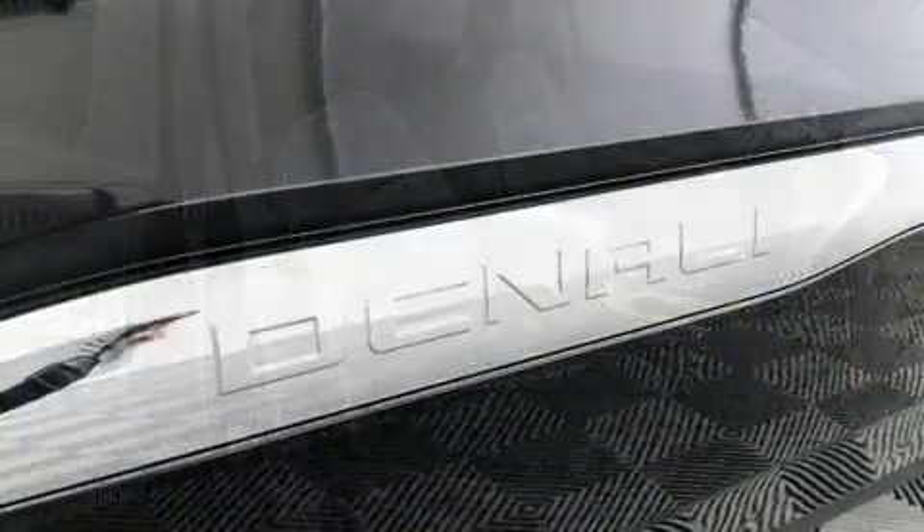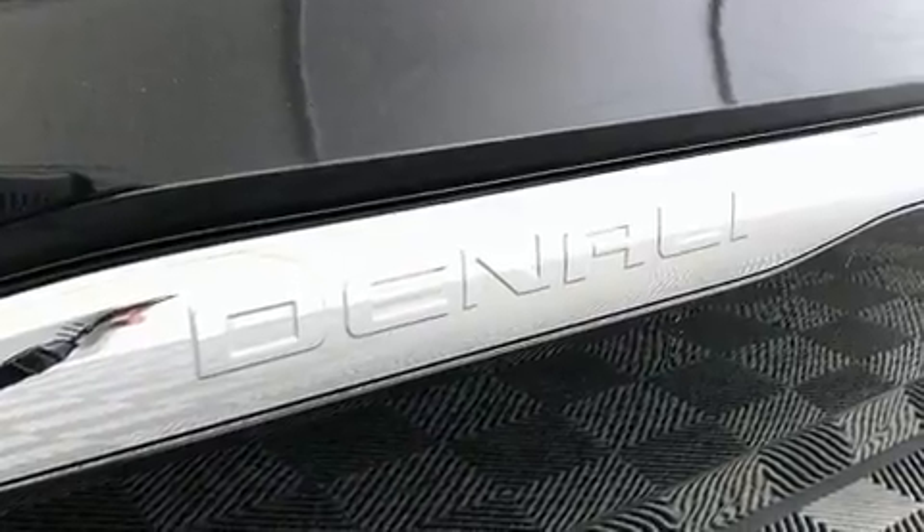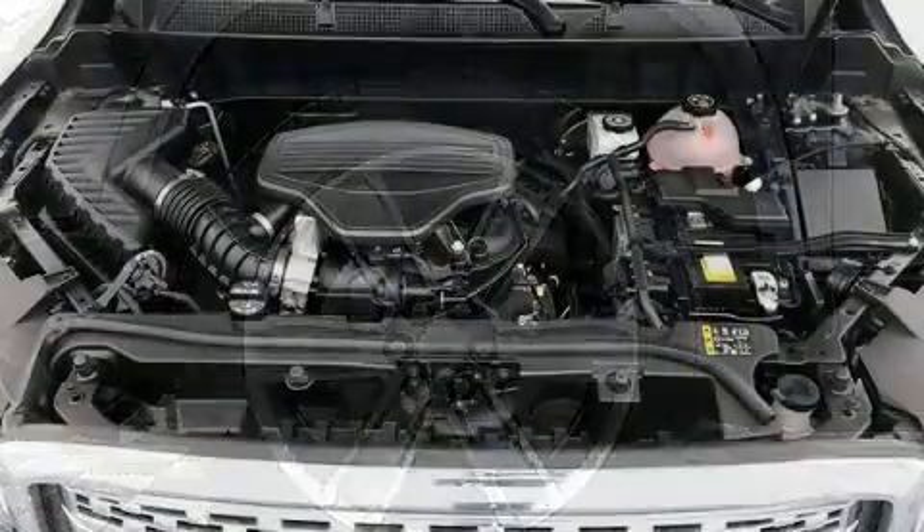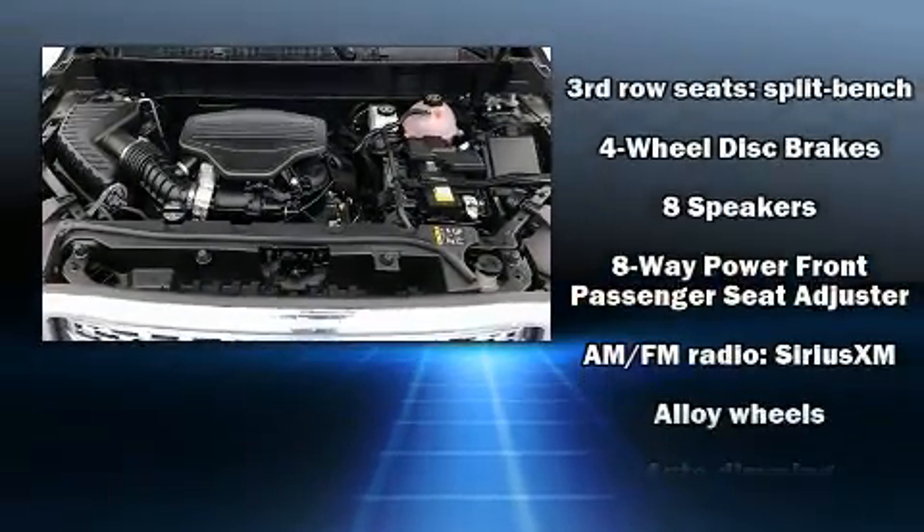Like leather upholstery, a rear window wiper, a tachometer, a built-in garage door transmitter, automatic dimming door mirrors, heated and ventilated seats, front and rear air conditioning, and power front seats.